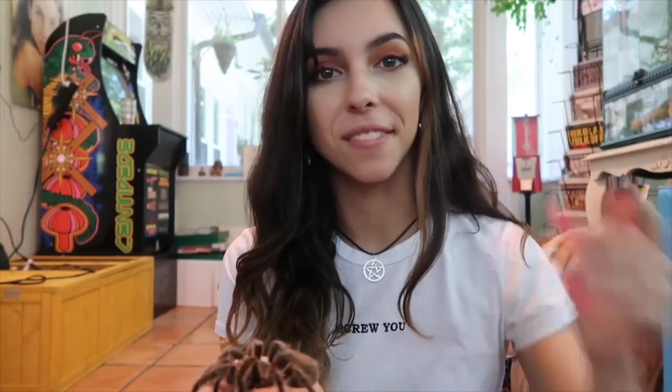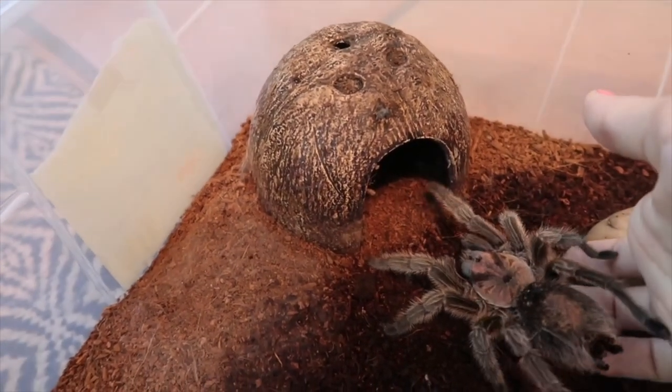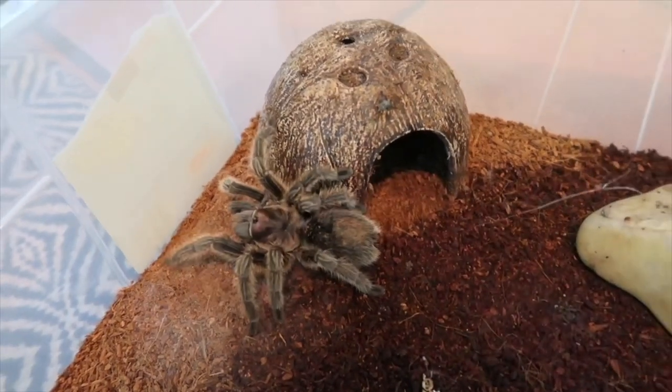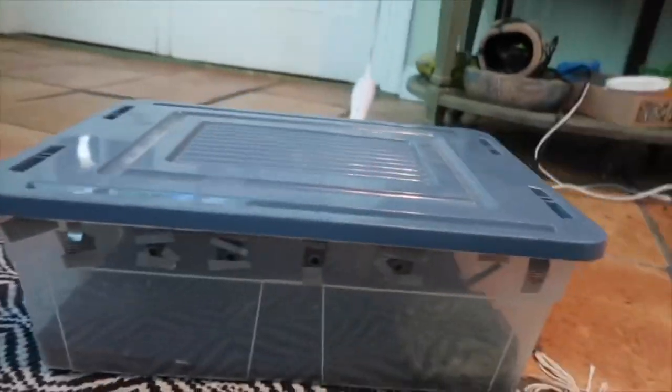When I was little I used to put my tarantulas on my Bratz dolls and have tea parties — I was not a normal child. If your child is not afraid of spiders and you'd like them to grow up not being afraid of spiders, I definitely recommend getting one of the more docile species of tarantula. They make fantastic pets. She lives in this very cheap, affordable Tupperware container with holes punched on the side that have little mesh covering over them so crickets can't get out — a very easy setup.